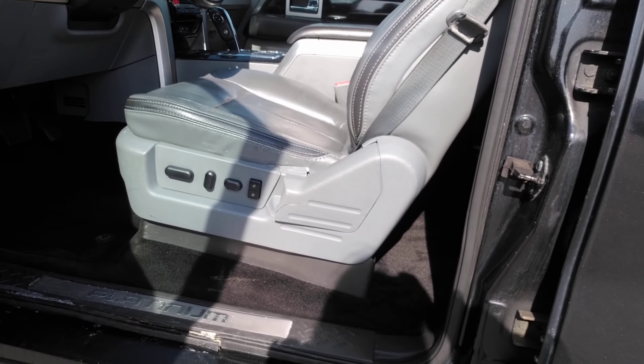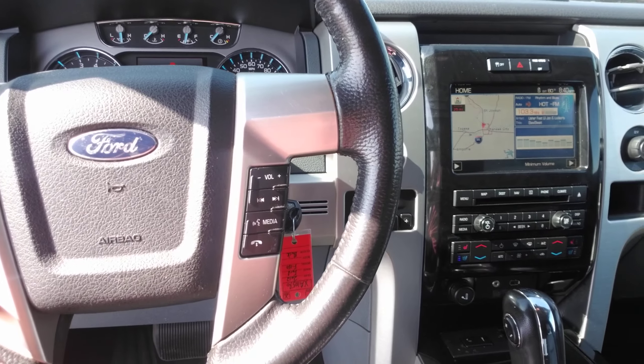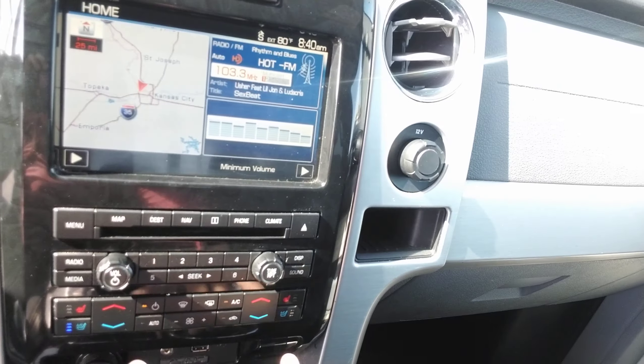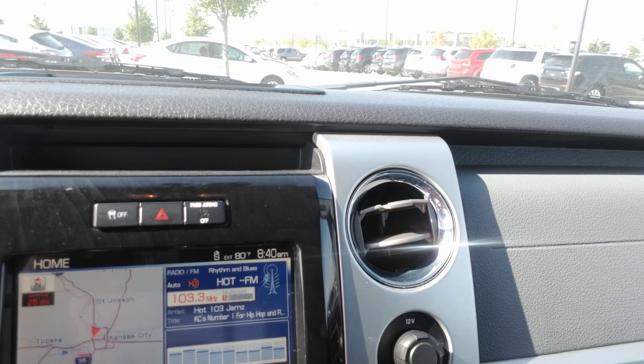Does have a little bit of wear and tear on this vehicle as a 2012 would. You do have cruise control down here, Bluetooth capability, your 4x4, heated seats, cooled seats, automatic temperature control. You do also have your radio settings, and you have navigation as well.